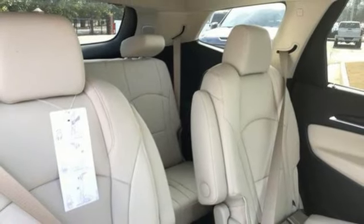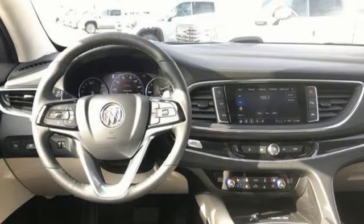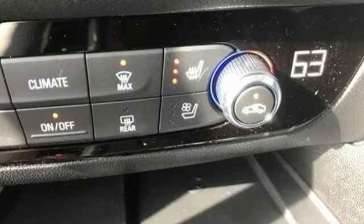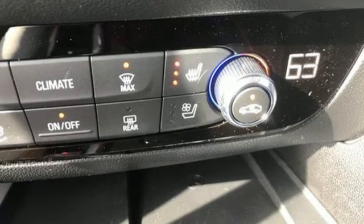Dual zone climate control, Wi-Fi hotspot, streaming audio, hands-free liftgate, memory exterior door mirror settings, and V6 engine.